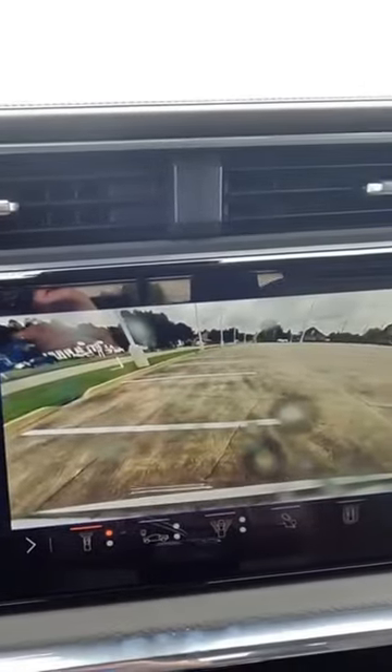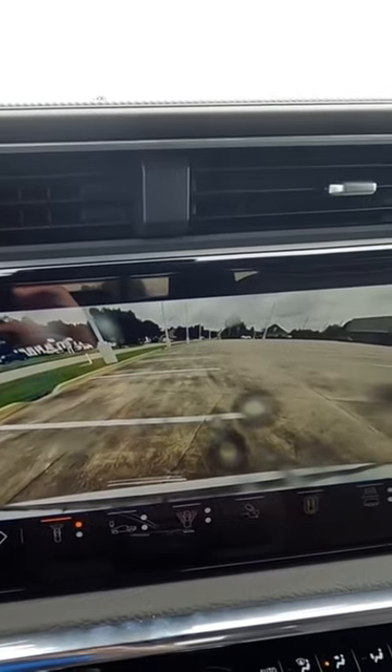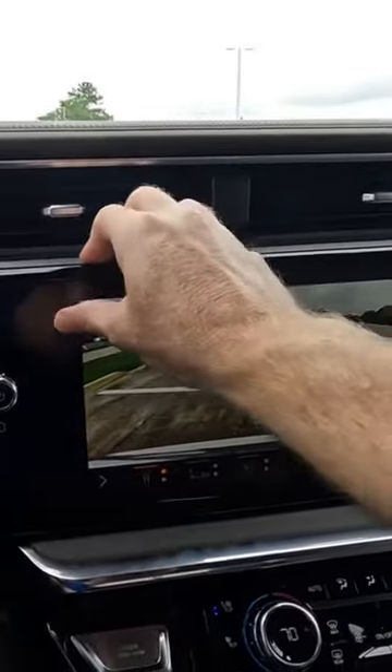the front camera washer is activated at the same time, whether the camera is on the screen or whether it's not. That's how that works.